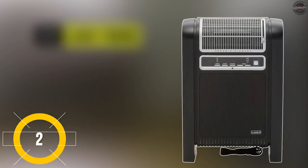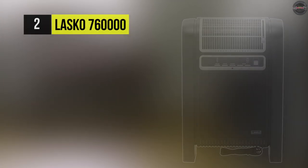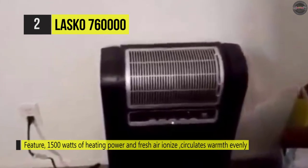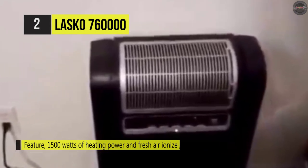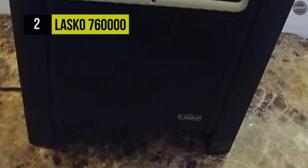The second-to-last product on this list is the Lasko 7600-000. It comes with 1500 watts of heating power and fresh air ionizer features. It circulates warmth evenly throughout your room and will chase the chill away. You can use the Glide System Pivot feature to direct the airflow. Also, the unique design circulates air in through the bottom and front and out through the top to spread warmth throughout your space.